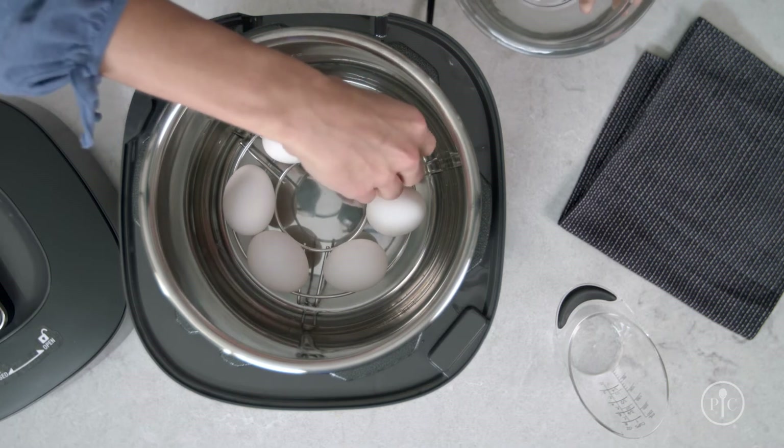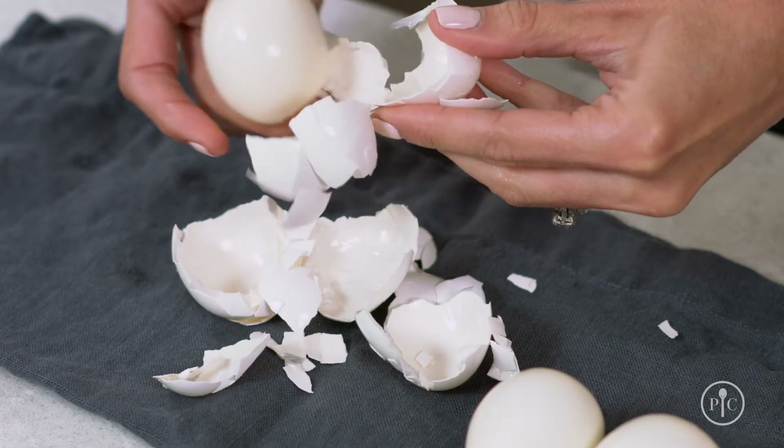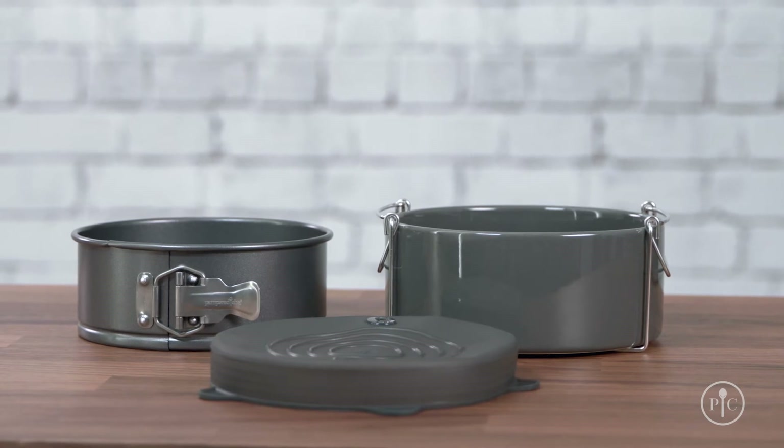You have everything you need to get started as soon as you take it out of the box. The wire rack is even great for hard-boiled eggs that are so easy to peel. You can add accessories to build on your quick cooker skills.